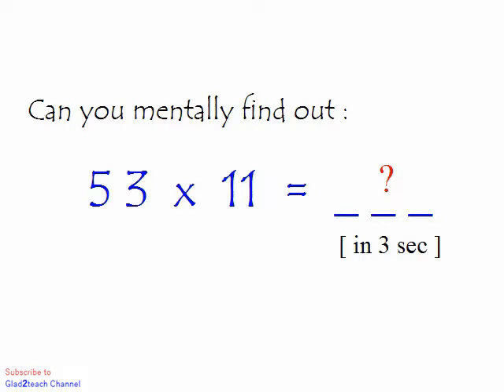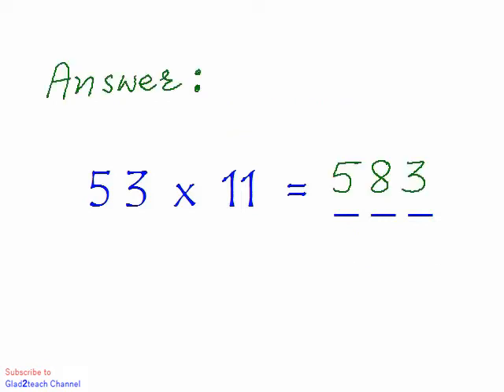Can you mentally find out what is 53 times 11 in 3 seconds? It's very easy, so give it a try. Your time starts now. Your time is up — the correct answer is 583.